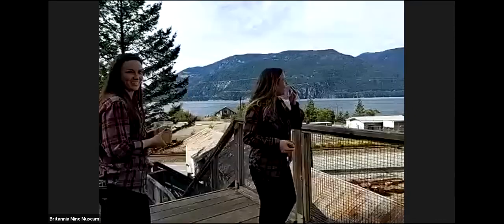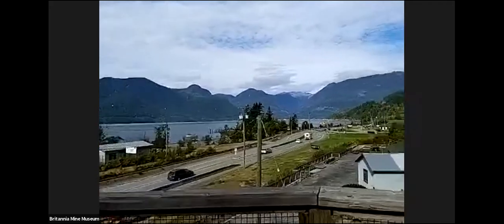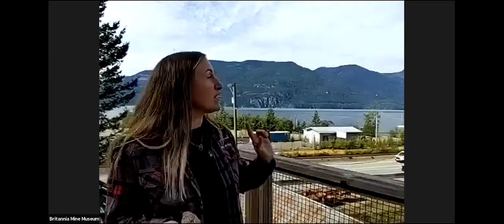Take a good look at Átl'ḵa7tsem, Howe Sound. This ocean serves a very important role in the mine's success — it was used mainly for transportation. That highway there didn't come into play until 1957, so up until then they relied on the ocean to bring in laborers, supplies, and machinery. It was also how copper concentrate got from the mill to Washington, where it was turned into actual copper. Of course, the ocean isn't just a transport way — it is an important food source for marine animals and the surrounding communities, which is why keeping it clean is very important.